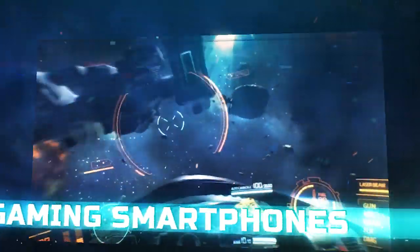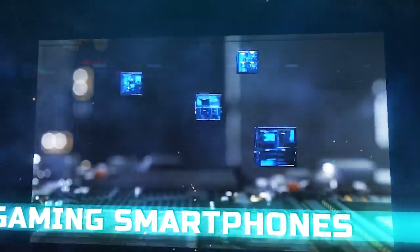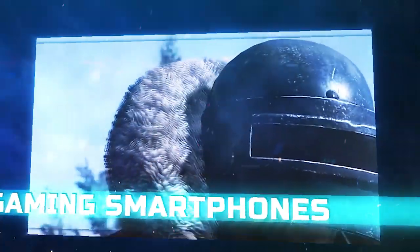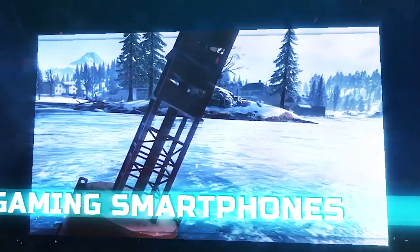If you want a phone for gaming, then you are after a particular set of specs. Gorgeous looks and cameras are all good, but when we are talking about pure gaming performance and media presentation, we have looked very carefully to find the right device. Here is our top pick for the best gaming smartphones you can buy in 2019.